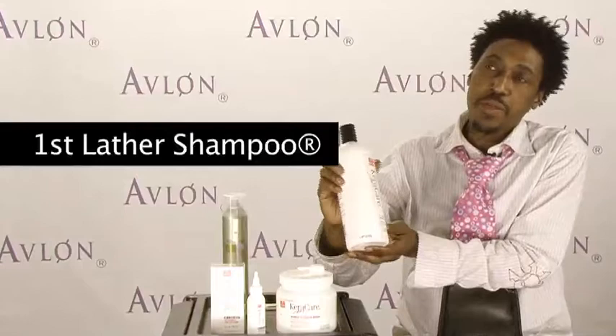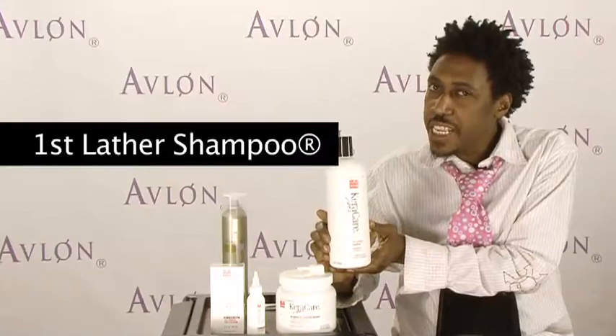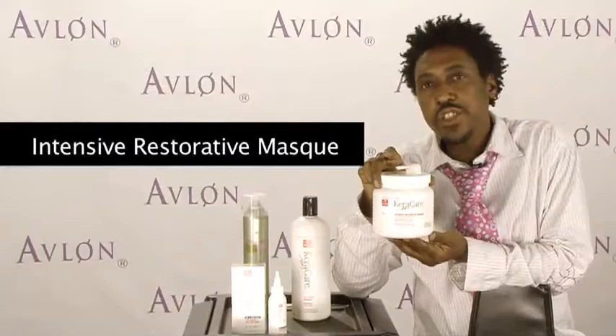The first one is our shampoo — it's the Care Care First Lather Shampoo. The great thing about this is it has clarifying properties. When you have buildup on your hair or you really need a master cleanse, this shampoo provides that. For people who shampoo their hair on a daily basis, it's excellent for that as well.